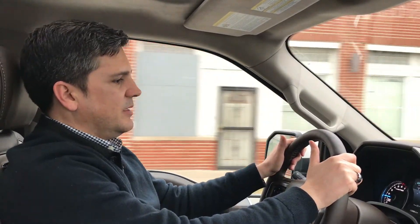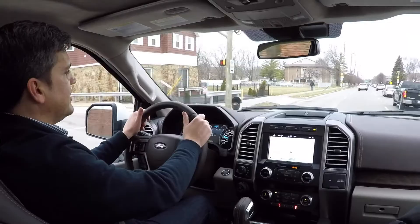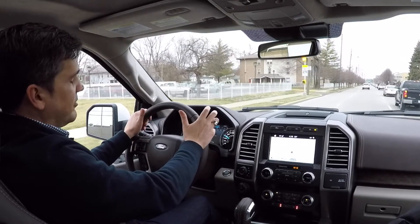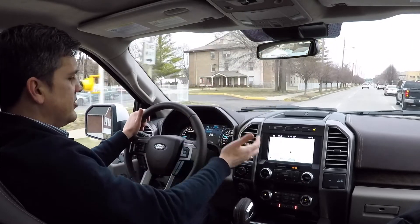It drives really nicely — the power is very smooth from the turbos. The rear suspension is probably not best-in-class, but it's not bad either. It drives like a mid-size or large SUV almost. The interior is very comfortable, and the adaptive cruise is really nice on the highway, keeping a set speed. The lane keep assist enhances safety as well. All around, a very nice driving truck.